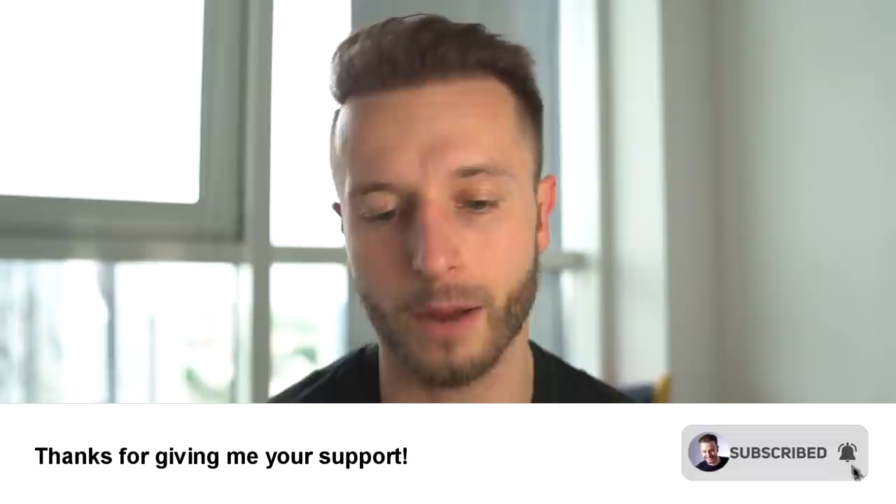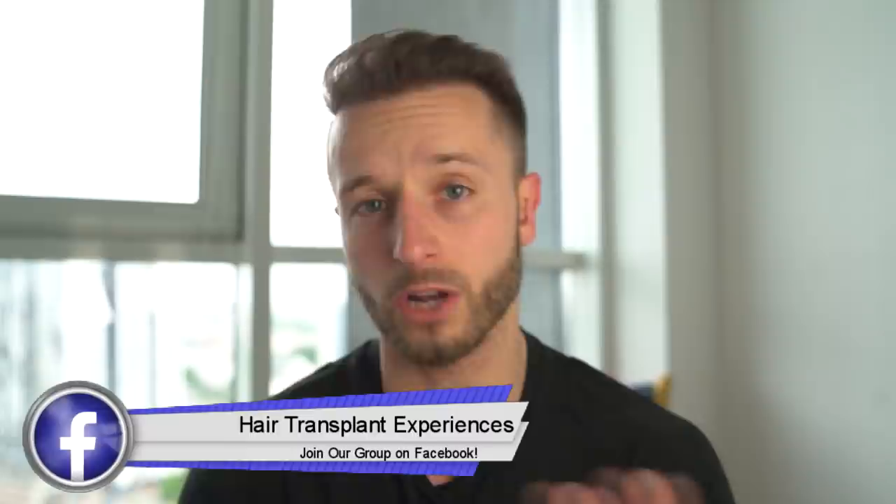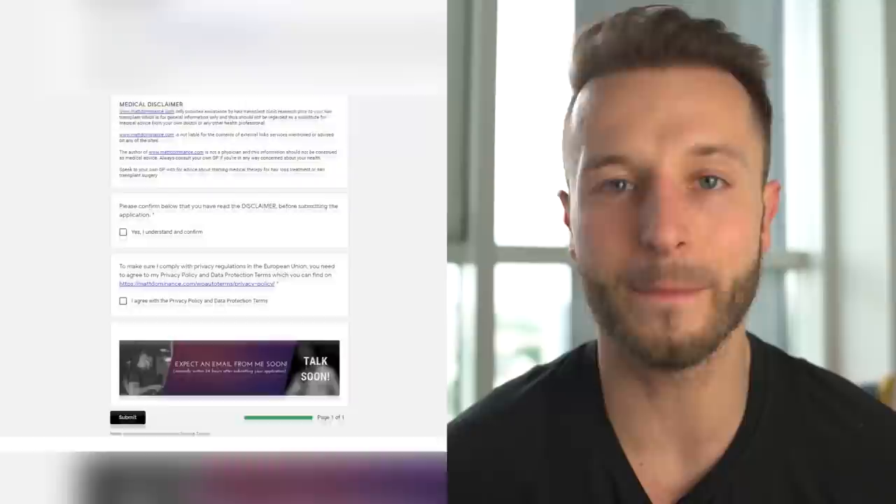If you're new to the channel and interested in topics like combating hair loss, managing hair loss properly, hair transplants, beard transplants, and how to research the right way — make sure you check out my website maddominance.com and my free Facebook group Hair Transplant Experiences with over 2,600 members. You can also sign up for a one-on-one consultation with me for designing a hair loss management protocol or assisting with hair transplant research. If you enjoyed this video, give it a like. See you next time.